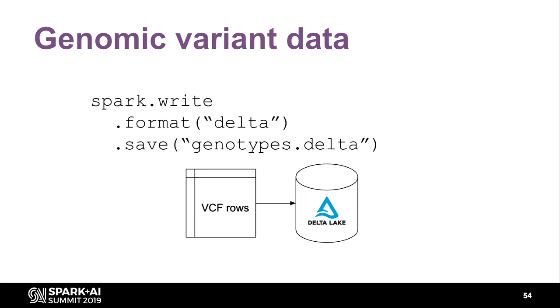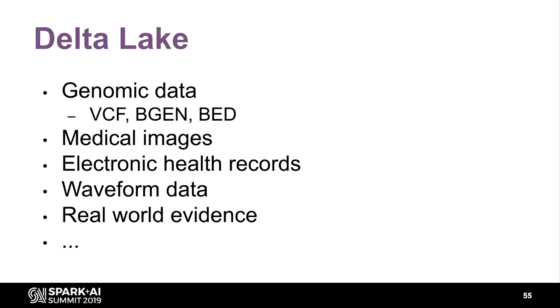You can put this in a Delta Lake — not just because Databricks is telling me to say it, but because in Delta Lake you can store additional information. You can get data sources from BGen or BED and other file formats. And you have other data sources which, when combined with genomic data, result in really interesting information — such as medical imaging for deep learning, EHR data, waveform data, and real-world evidence data. Combine all that together to create a profile of an individual and you can do much more.